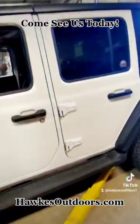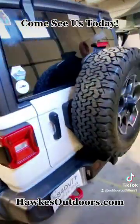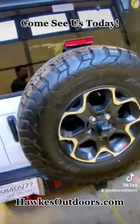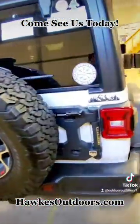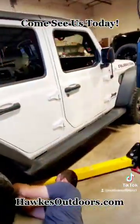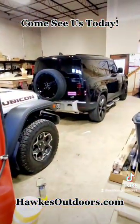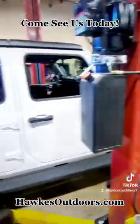A repeat customer here, loves coming in, adding extra things. Come out to Hox Outdoors and see us, let's do some upfitting for you, get you a free quote on anything you might want or need.